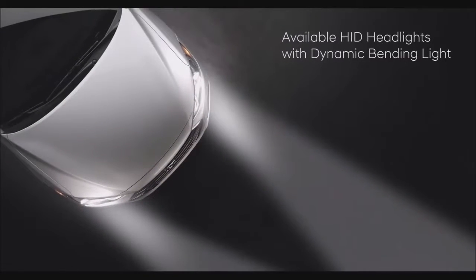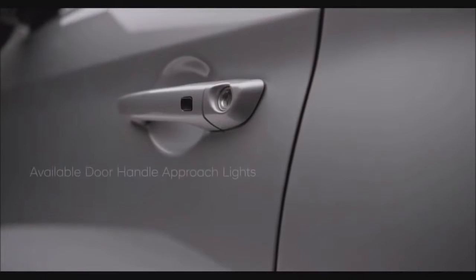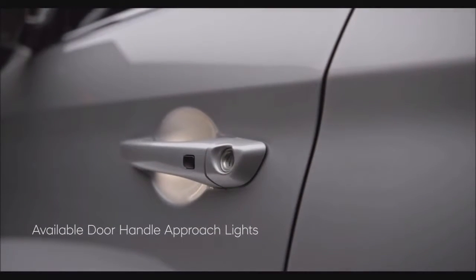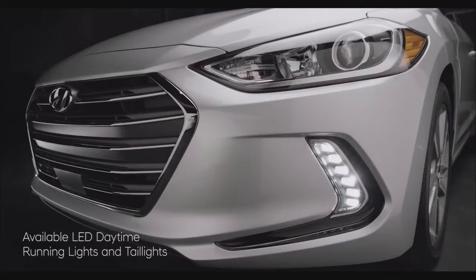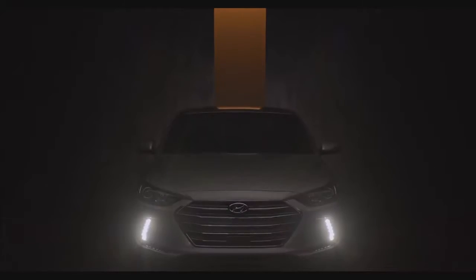Available HID headlights with dynamic bending light help you see around corners. Available door handle approach lights help make entry at night easier. And the Elantra's available LED daytime running lights and tail lights help increase visibility to other drivers.